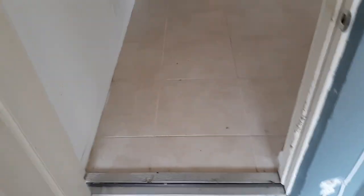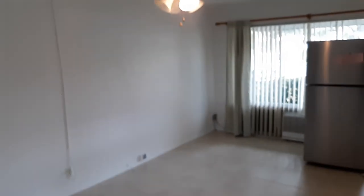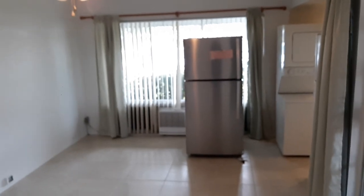This is one side of the duplex — that's the other neighbor's side. When you walk into your living room, it's all tile floors. The stainless fridge will be leaving. There are three wall units: one here in the living/dining combo area, and one in each of the bedrooms.